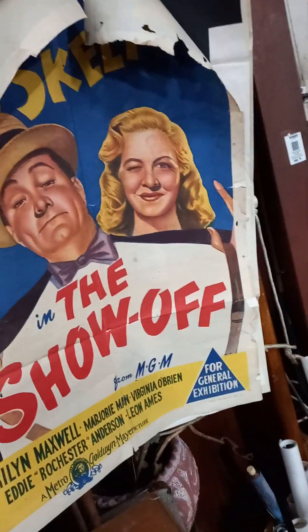What else have we got? Boxes of books. Some travel ephemera - these are all nice little postcard albums and stuff like that, view booklets. Some movie posters - The Show Off. Bit of Red Skelton action.